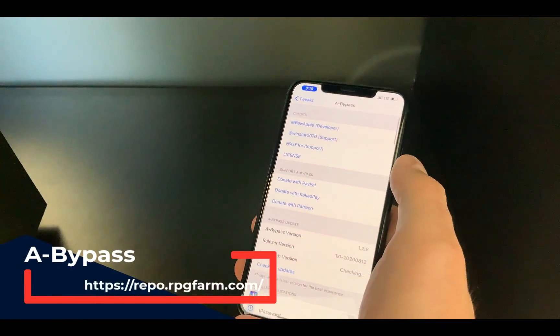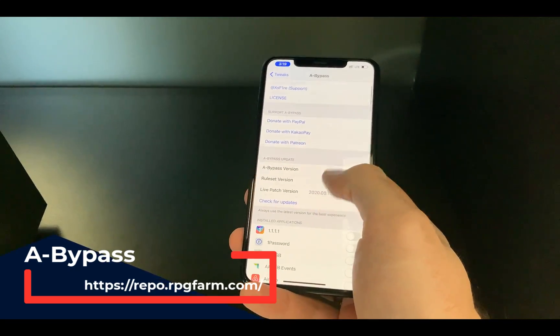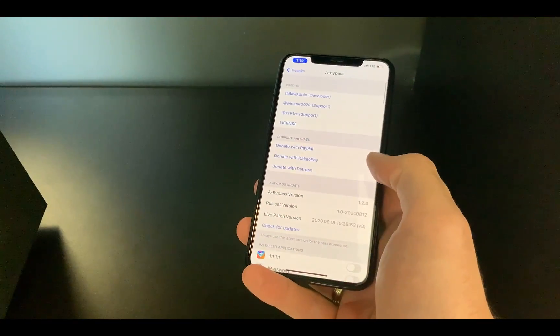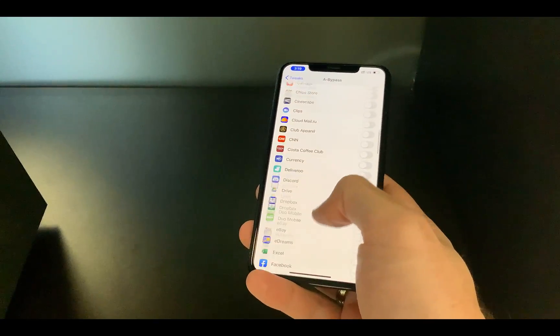The first one I'm using is A-Bypass. A-Bypass is pretty straightforward — it just gives you the option to select the apps and go inside and tick those that you need to enable jailbreak detection bypass for.